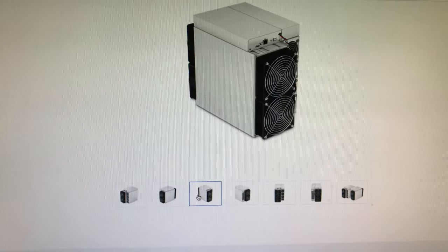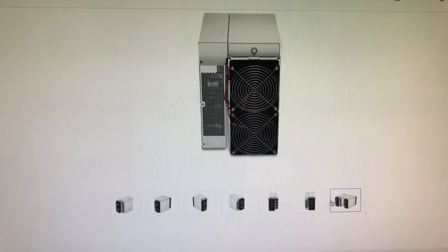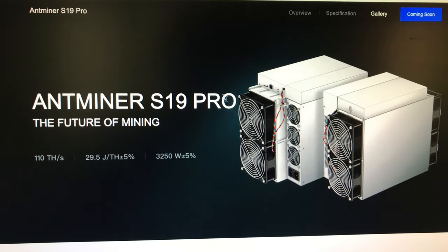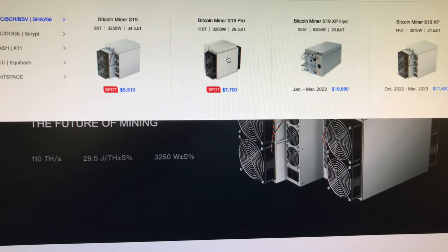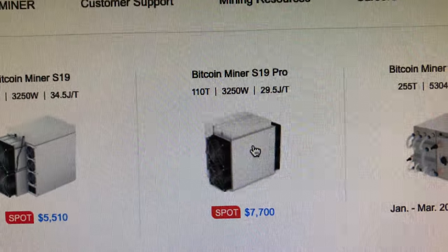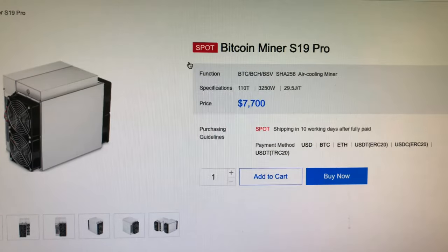You can get a look at what they all look like. This is dedicated to mining Bitcoin and I'm sure it's noisy with the fans. The power usage is pretty steep too — you're going to need a 30-amp, 220-240V circuit to run this. On Bitmain's site, the spot price is about $7,000, 110 terahash at 3250 watts. It came out in May 2020.